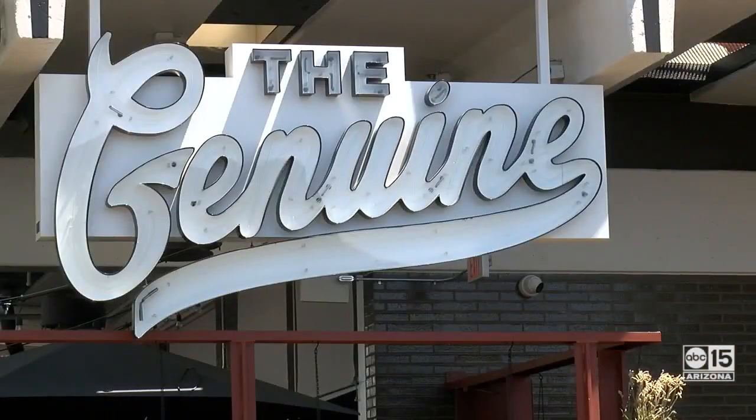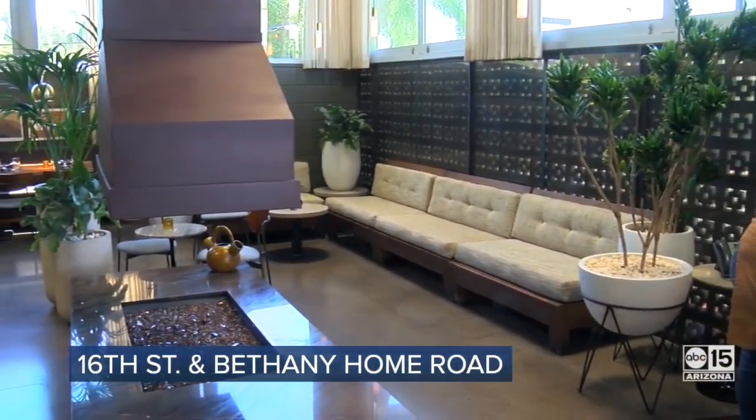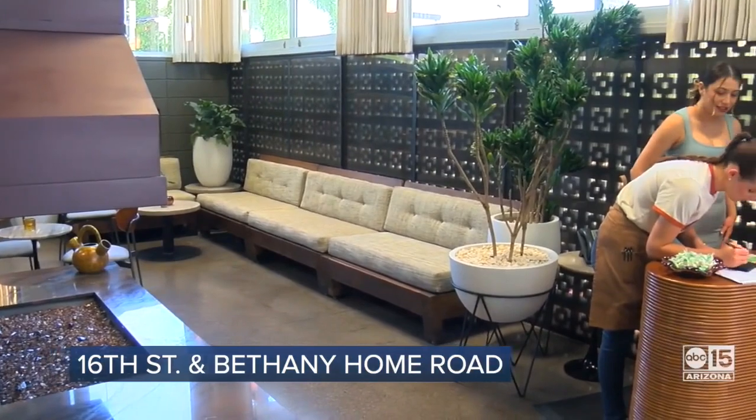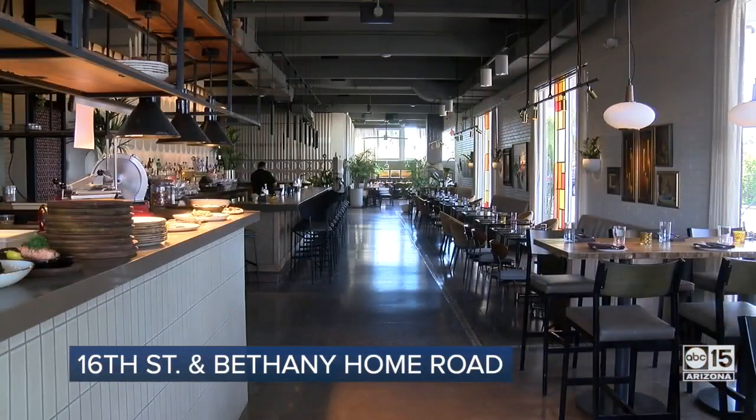It actually used to be an old bank — a Ralph Haver-designed bank built in the 60s. When our owners first bought it and turned it into the Vig, all of that was covered up in drywall, and as they tore it apart they found the bank vault, which is now our back bar. When we made the transition from the Vig to the Genuine, we really wanted to highlight the building and tear it back to its roots.